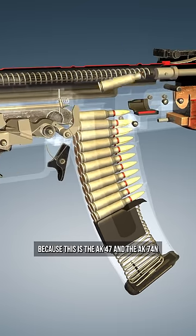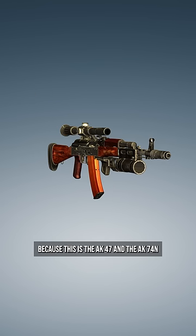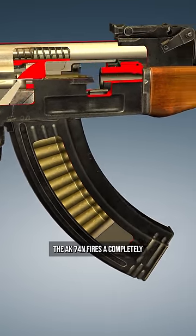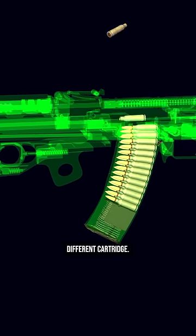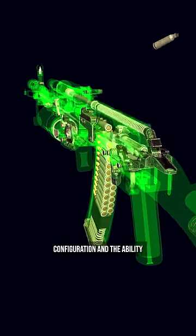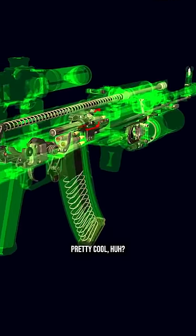Alright, are you ready? Because this is the AK-47 and the AK-74N — firearms that look very similar, but are incredibly different. The AK-74N fires a completely different cartridge, the 5.45 cartridge. It also has a lighter stock, a completely different magazine configuration, and the ability to mount night vision optics. Pretty cool, huh?